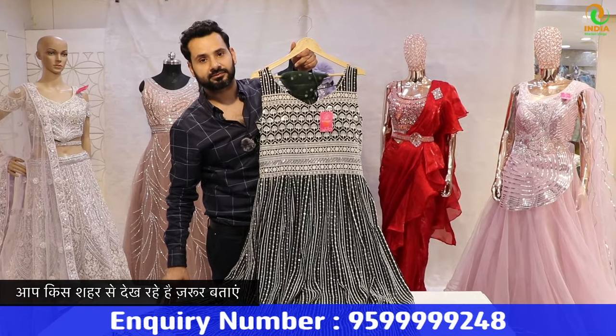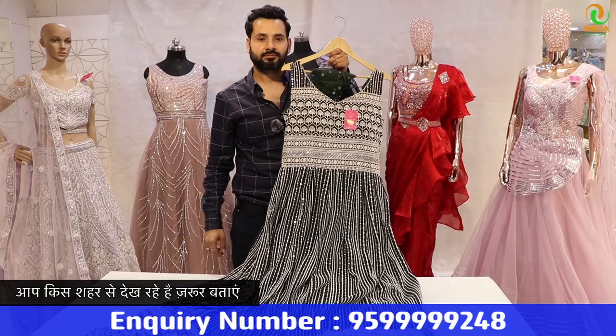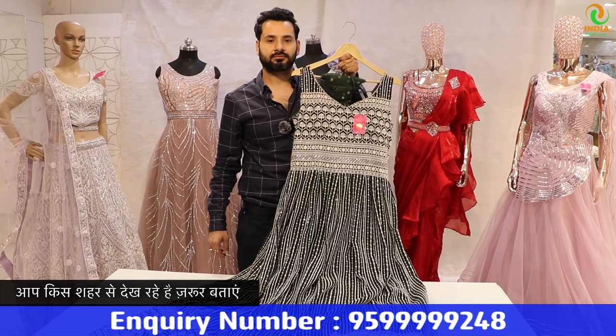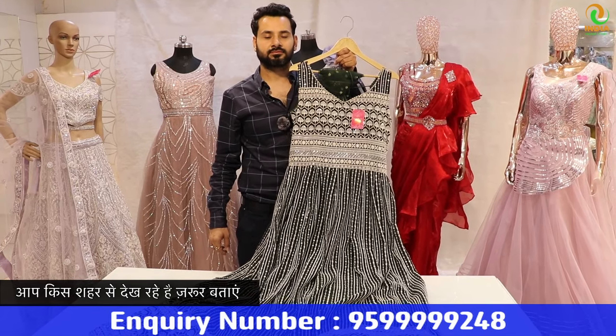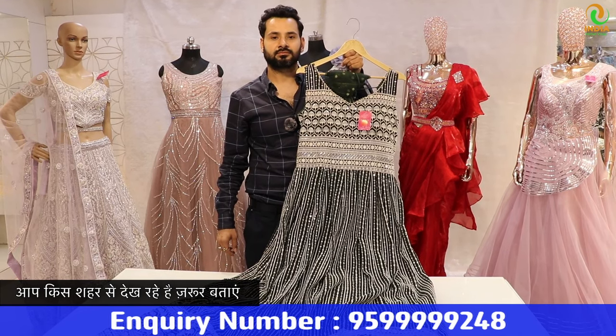As you know, designing is a big deal — that's why we don't cover our whole variety in a single video. If anyone likes the design, you can do WhatsApp on the screen. Shri Gauri Shankar Creation is a wholesaler in Delhi's Chandni Chowk. Every collection, every variety in ladies wear — you will get it specially.